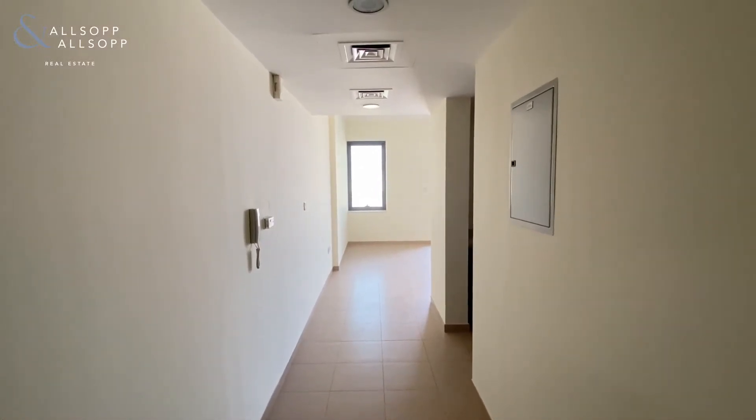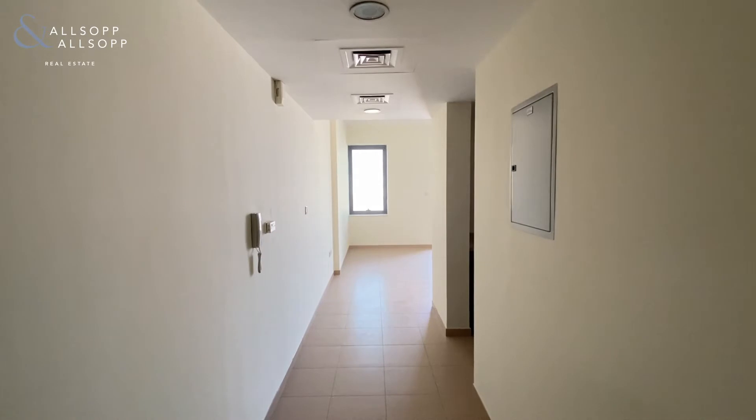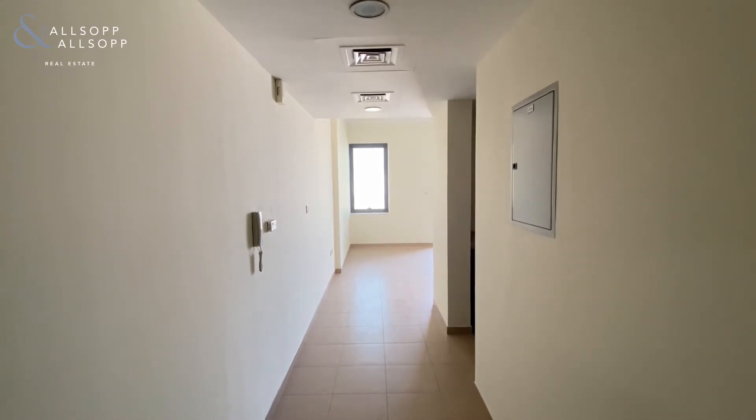Hello, it's Liam here from Allsop and Allsop Real Estate Brokers. Today we're in Sports City in the Wimbledon Tower viewing this studio apartment.